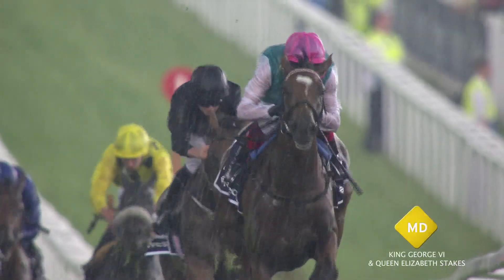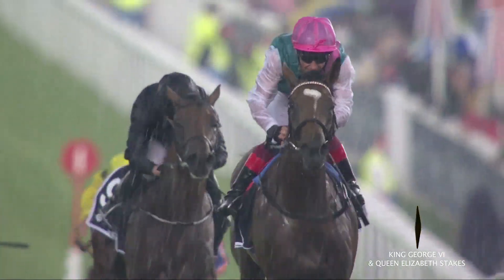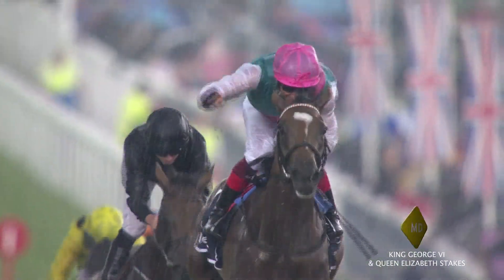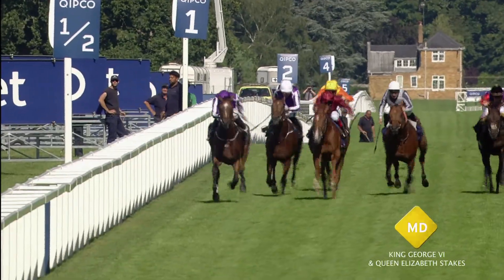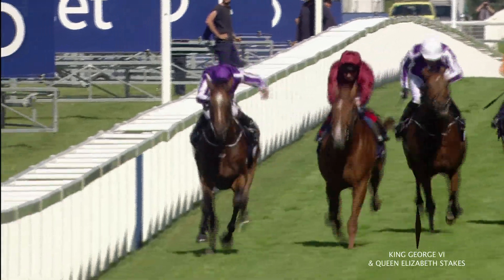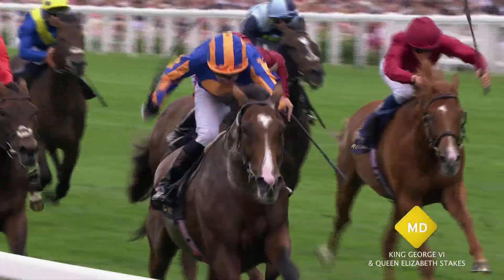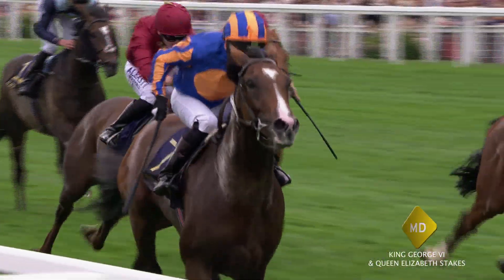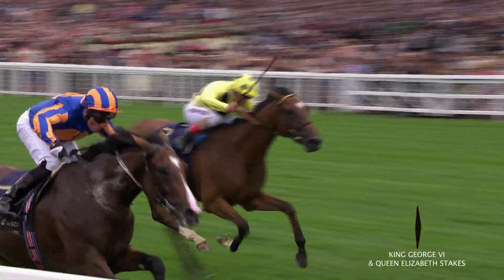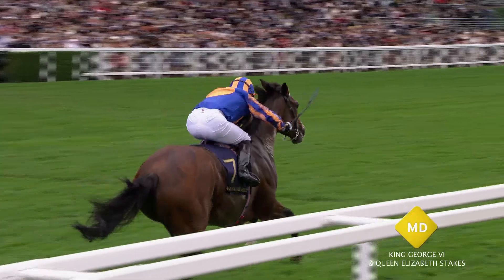Enable looks set to go forward for the King George this year, looking to do what Taghrooda did a few years ago for her trainer John Gosden. Highland Reel, last year's winner, is back for more this year after two Group 1 successes between Epsom and Royal Ascot. And his little brother is along for good measure in the form of Idaho — will he continue to improve throughout his career as his big brother did?